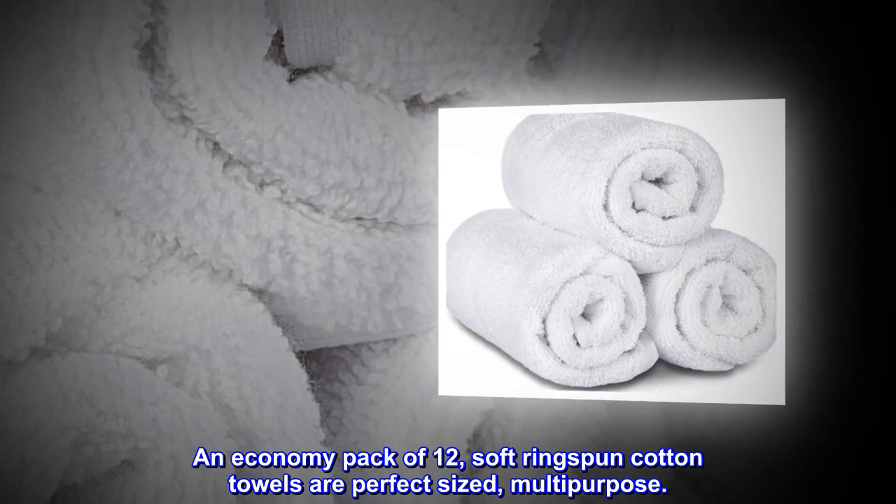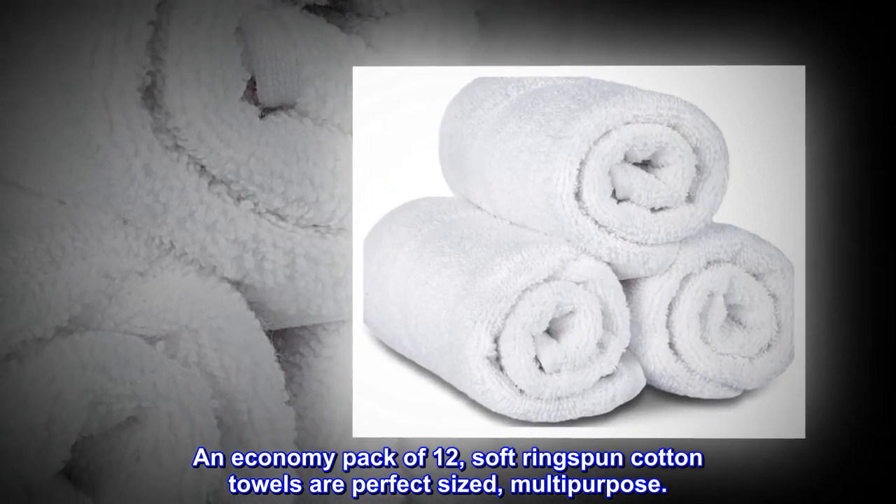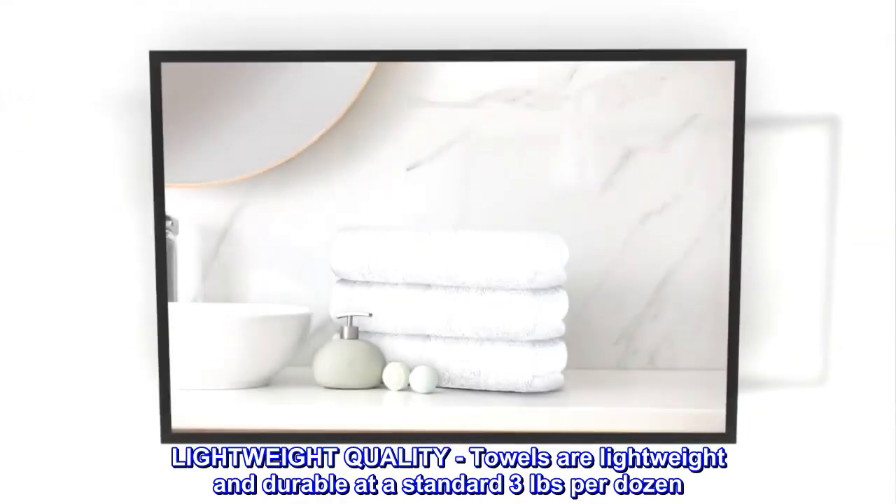An economy pack of 12 soft ring-spun cotton towels are perfect-sized and multi-purpose.